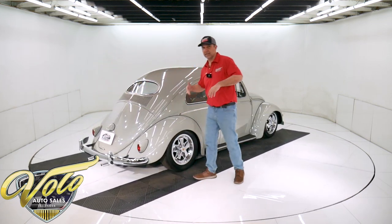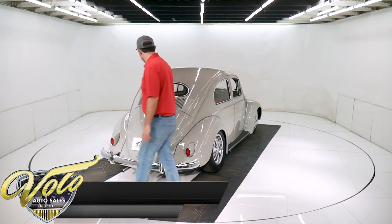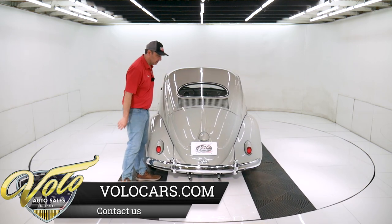People have memories of this car. It's a fun car — that's why they're so popular today. The oval window is from the mid-50s, and that's very desirable. They went with a bigger window as they got newer.